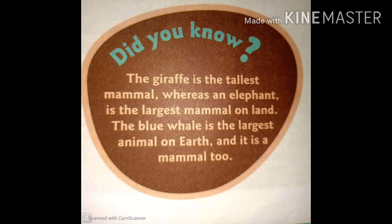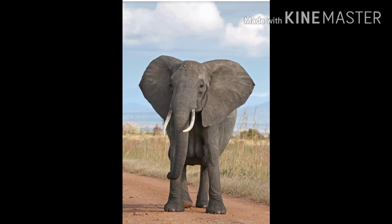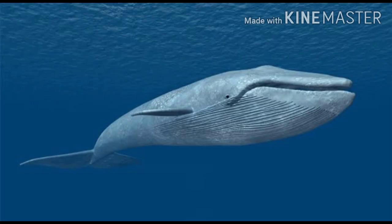Children, did you know the giraffe is the tallest mammal, whereas an elephant is the largest mammal on land? The blue whale is the largest animal on earth and it is a mammal too.